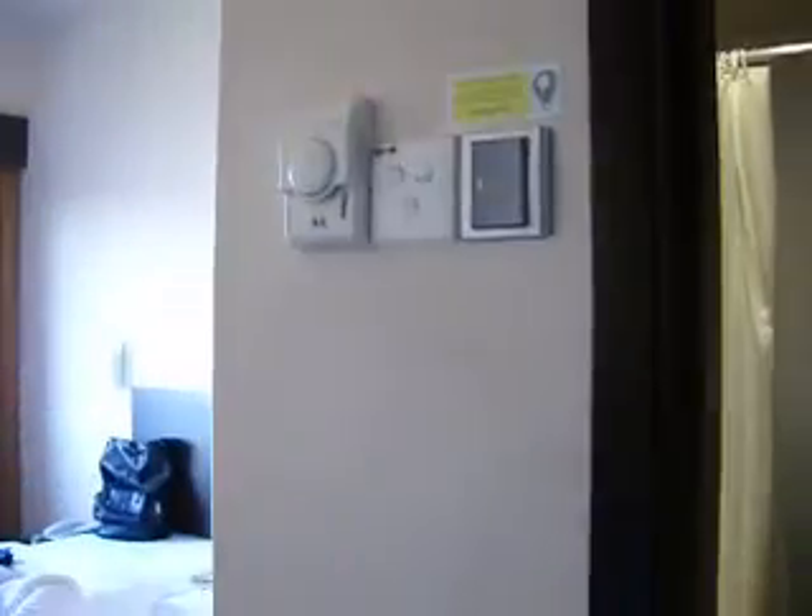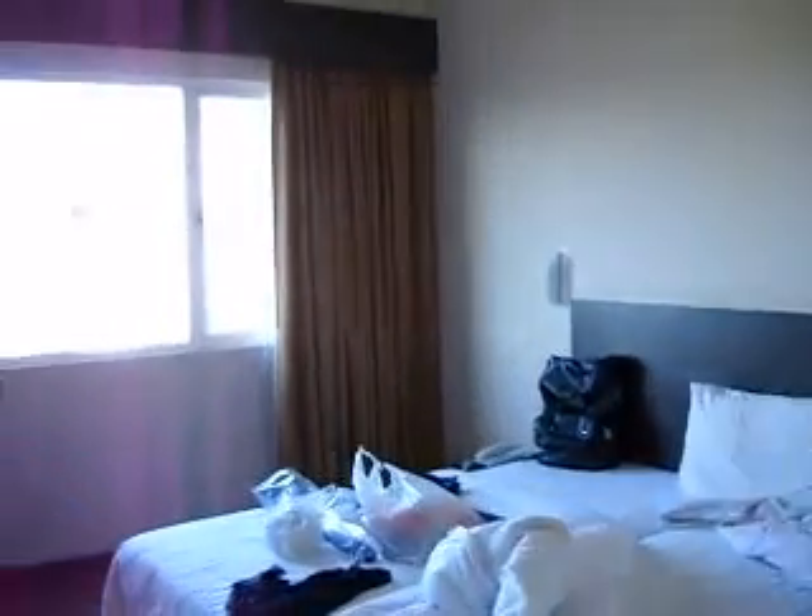Hello from Hotel Somerville once again. Hotel Somerville, of course, as you all know, comes with an attached bathroom for all of its rooms, and the rate they have given to me is 160 with breakfast, which I have already taken just now.